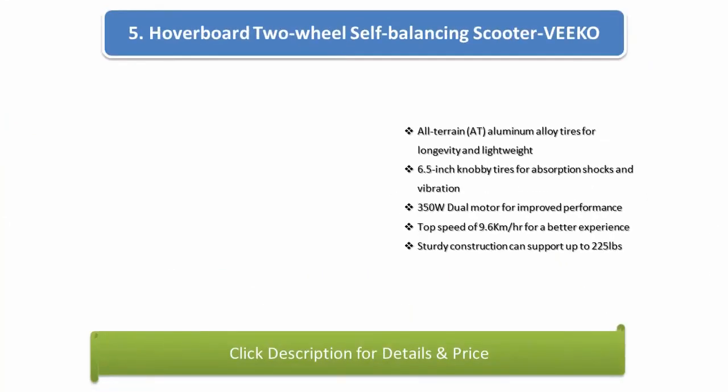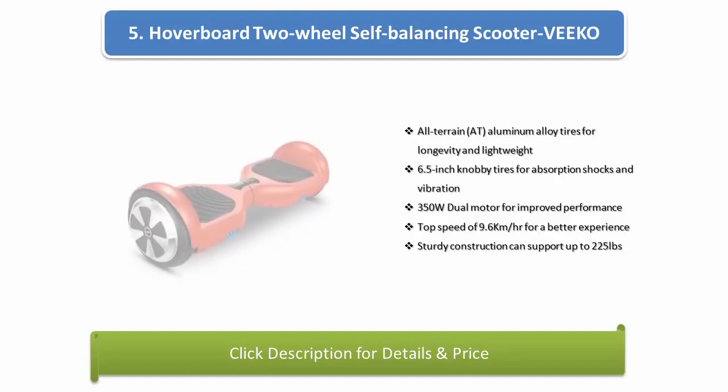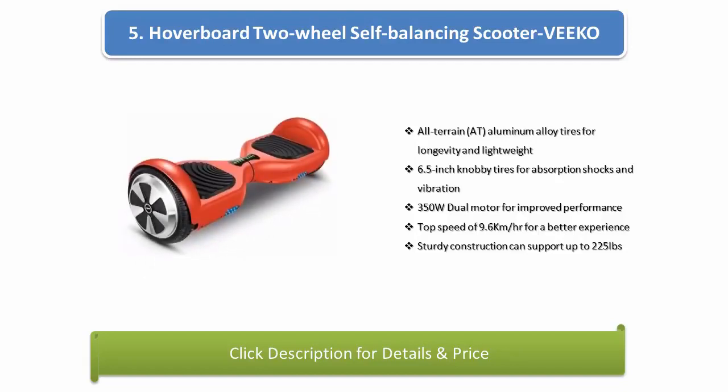Number 5: Hoverboard 2-Wheel Self-Balancing Scooter Vico all-terrain for a better experience. Sturdy construction can support up to 225 pounds.